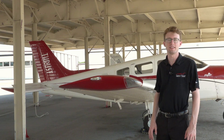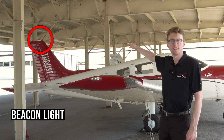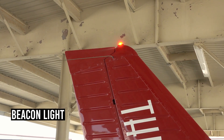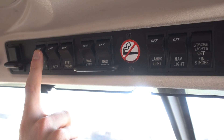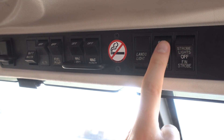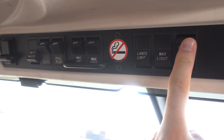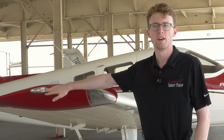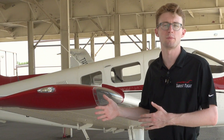The last light we need to talk about is the beacon light, which is on the top of the tail. We use it for two primary reasons. First, we leave it on with the master, so when we turn the electrical system on, we and other people know that our aircraft is on and can start. We also use it for positioning in the air at night. In combination with our nav light, we use it to determine other aircraft's position at night.